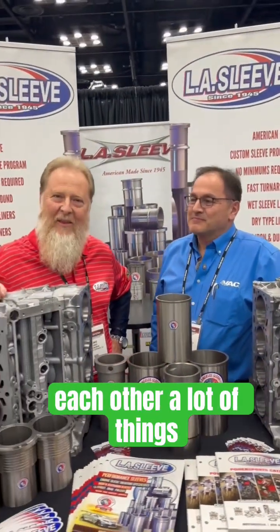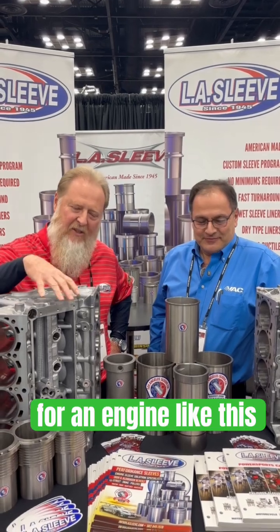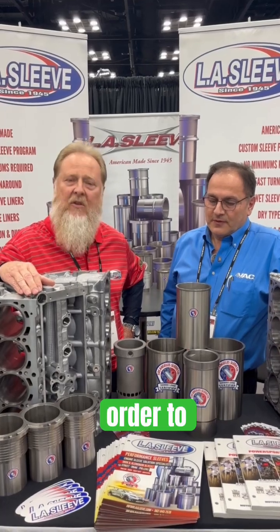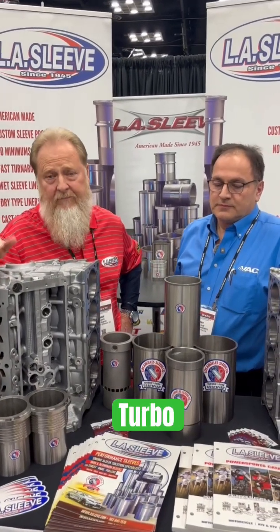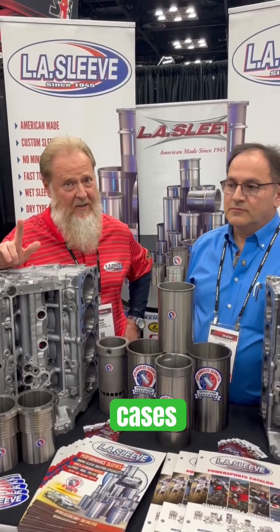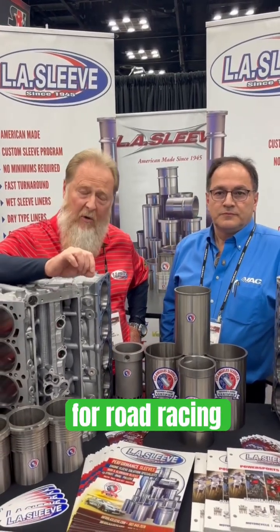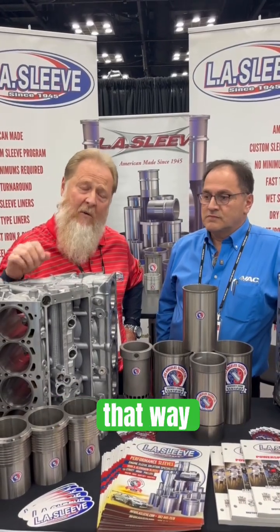For an engine like this, obviously for the BMW market, you're going to want to use a sleeve in order to put in higher boost levels, bigger turbo, longer lasting, and better ring seal in some cases. Especially in our material — we use chromium as a hardening ingredient for road racing and for the street — you're going to get a better ring seal on a sleeved engine that way.